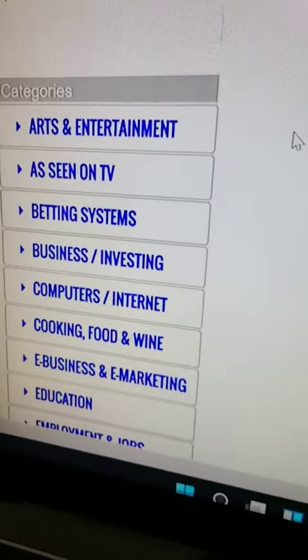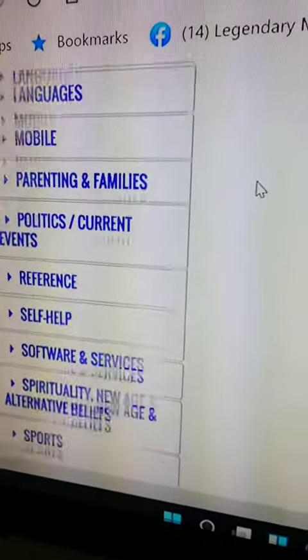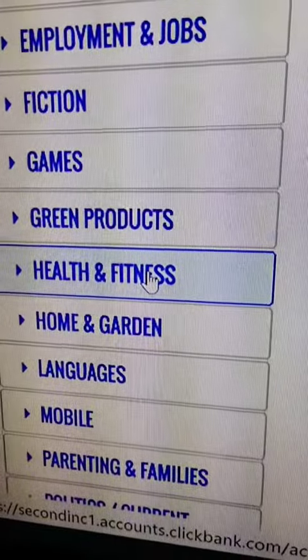Once you're in the marketplace, there's a list of categories. Find something that you have passion for. Let's choose a category — let's try health and fitness.